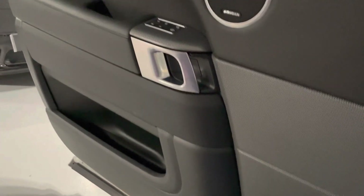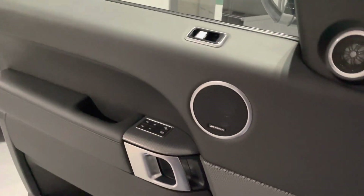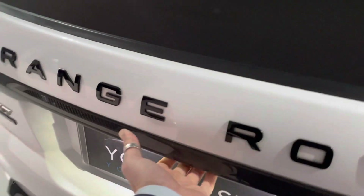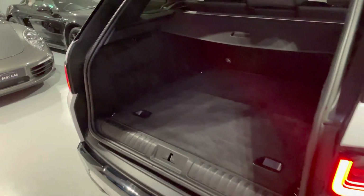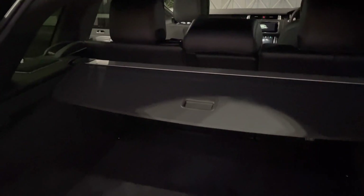Look at those Meridian speakers, and look at the door card again — the condition of it is awesome. I'll give you a better view of the interior from the other side and then we'll run through the features. The boot space is great — the load cover disappears and the seats fold flat. Fantastic condition in the rear here, and a lovely quiet electric power tailgate.